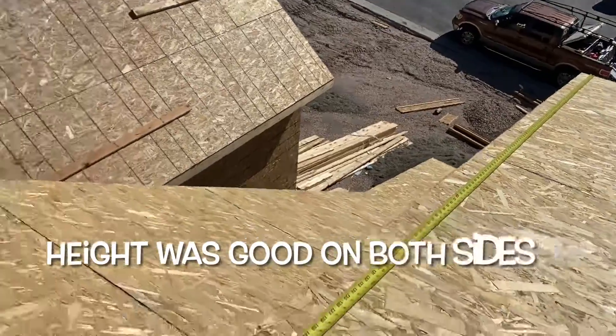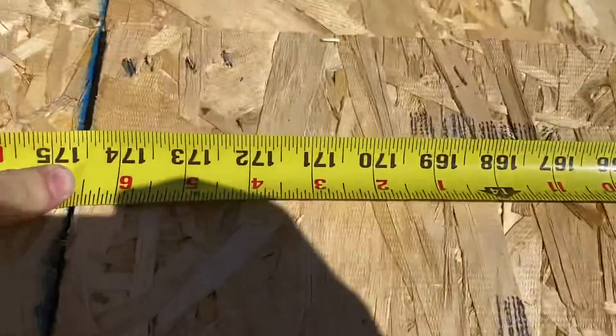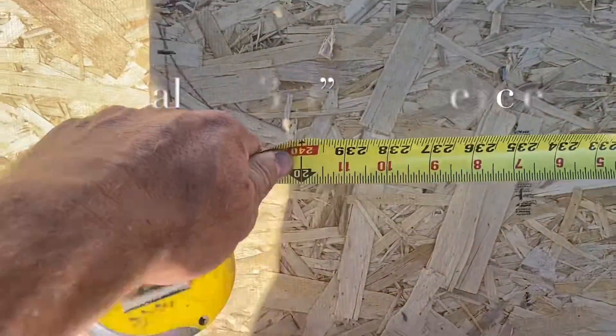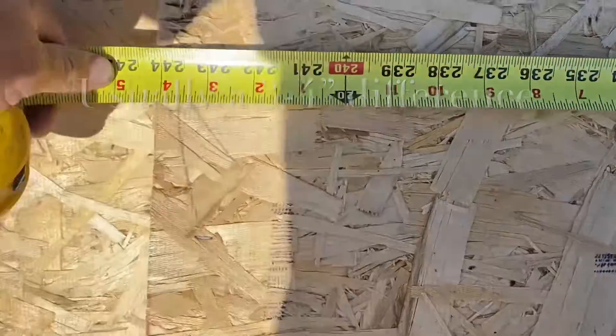All right, and this is going to get a metal roof. Into the transition here, 14 foot, 6 and 5 eighths. So actually the height was dead on for once, but the width is — let's take a look at that.